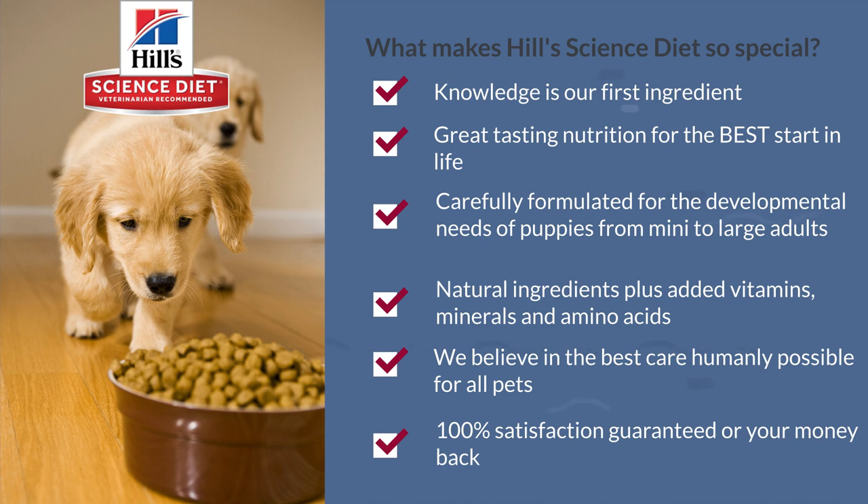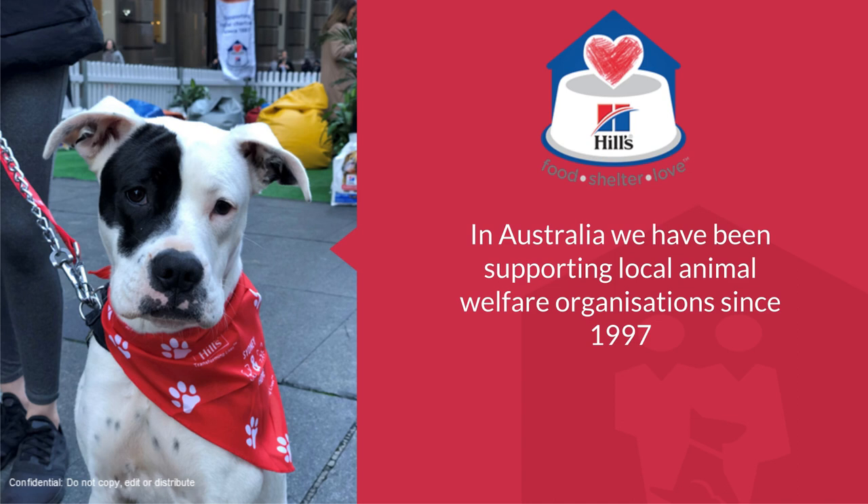It's Hills' mission to transform the lives of pets everywhere, especially those in need. So we provide continuous shelter support and compassionate disaster relief. At Hills, we believe that all dogs and cats deserve a chance at the best start in life.